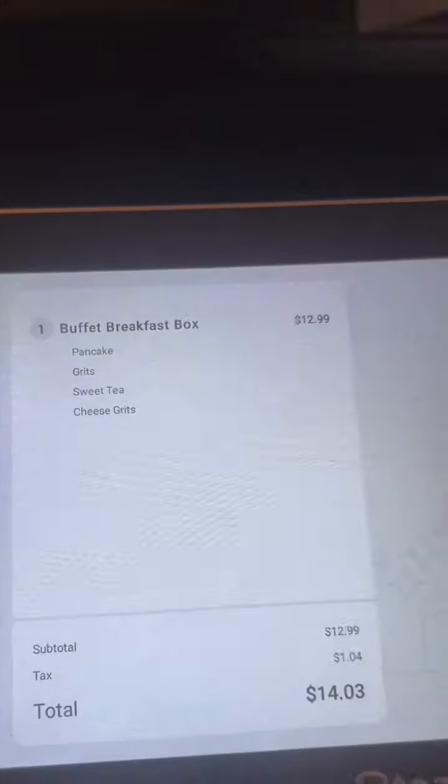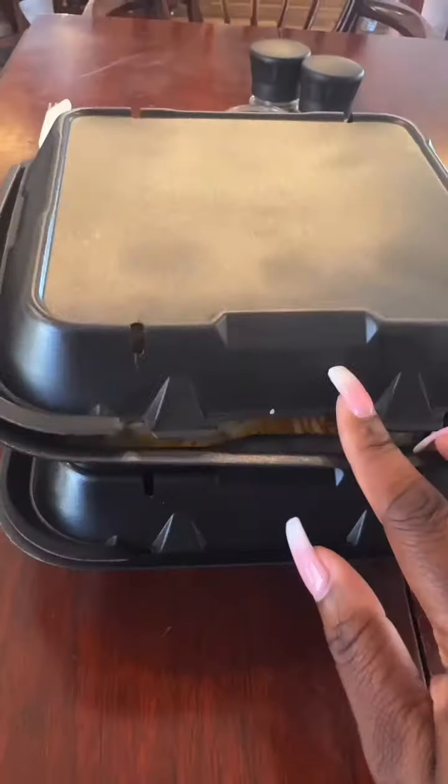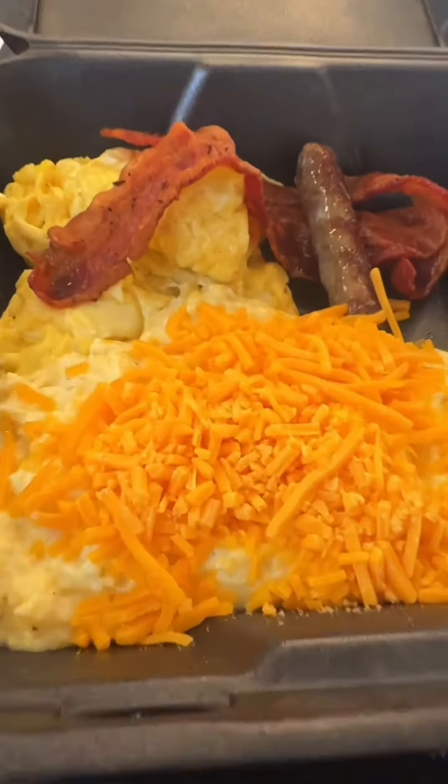By the time I got back to the register I did see the breakfast menu, and it said something about a buffet style, which came with a drink. What I had was cheese grits, eggs, bacon, sausage, and pancakes.